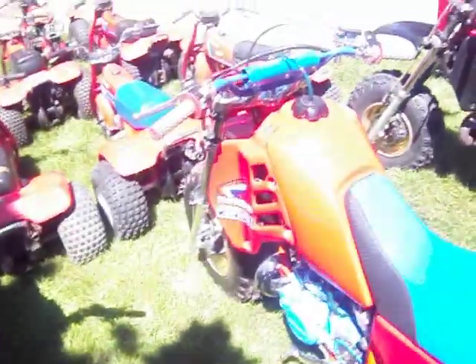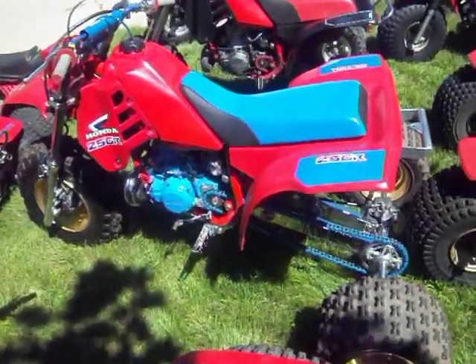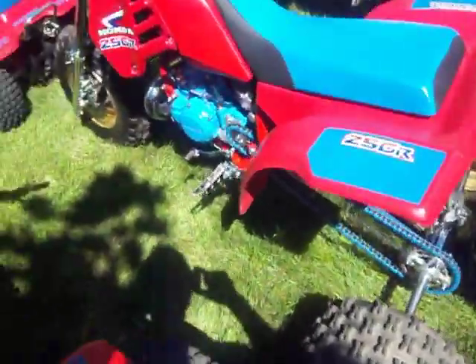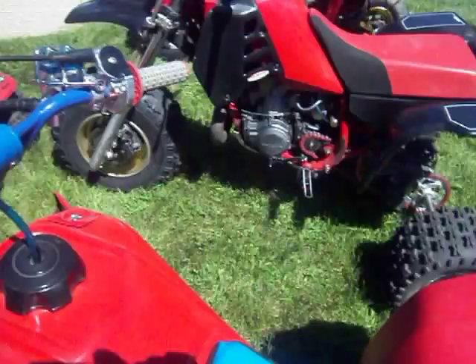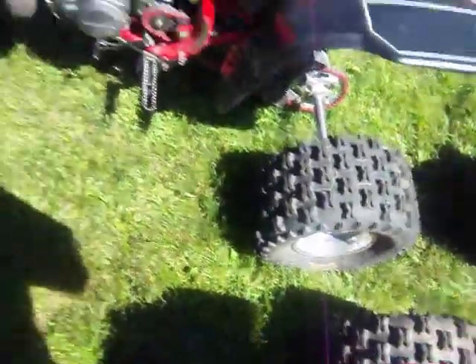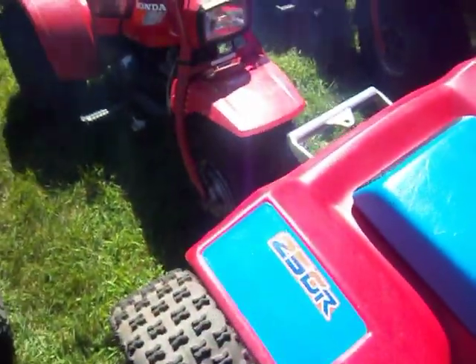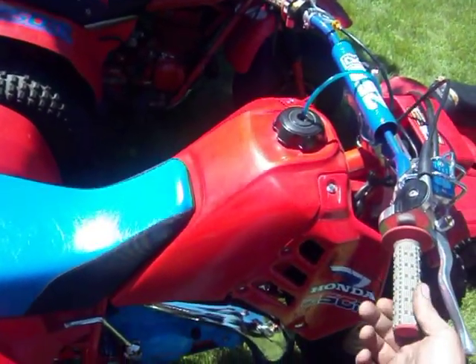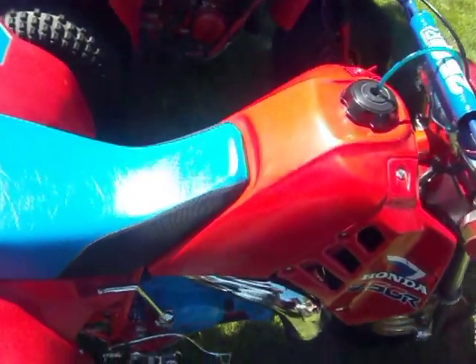And then this bad boy — this is my 86, all chromed out. Chrome plated every nut and bolt on the whole damn machine. Some of you guys have seen the videos of it actually racing the Banshee. I've sunk almost 10 grand into this silly thing. It hasn't been beat by a four wheeler yet. Don't know if it will.